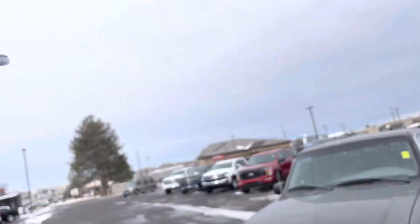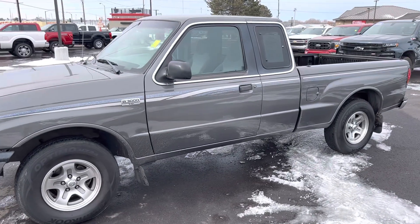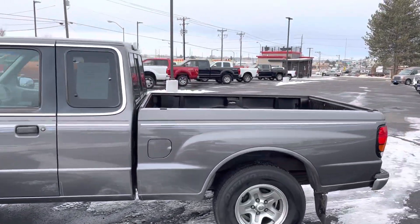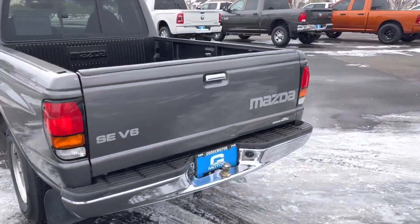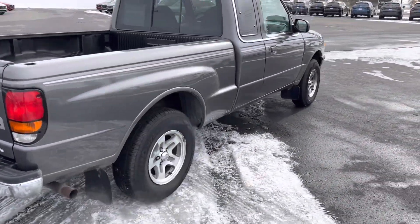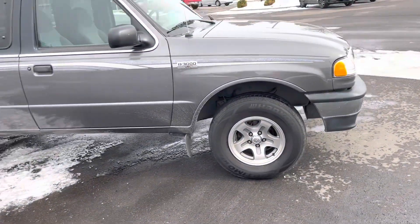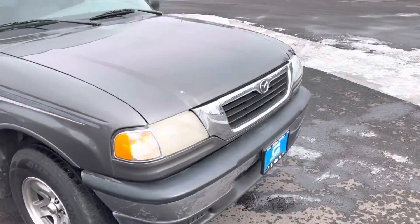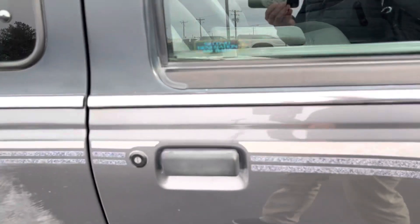Hey man, it's Brock Bivins coming at you with the 98 Mazda B3000. Super clean, as you can see — this thing was very well taken care of. It's a 98 with only 65,000 miles on it, really good shape. Small pickups like this are not easy to come by — great reliable little pickup. Let me get to the inside and show you how clean the interior is.